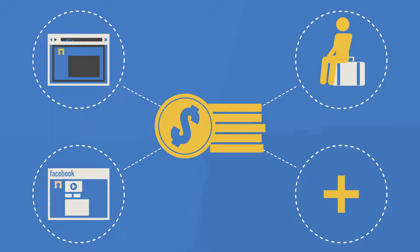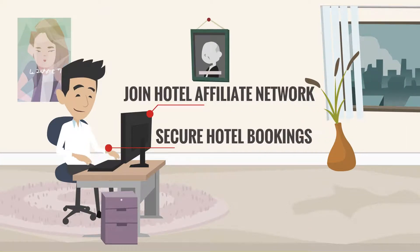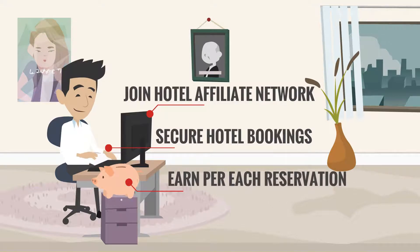There are many more options for how to earn on hotel bookings. To do this, you need to join special partner networks. Your total amount of income depends on how many bookings you secure. You will earn per booking or click, depending on the hotel affiliate program you choose.